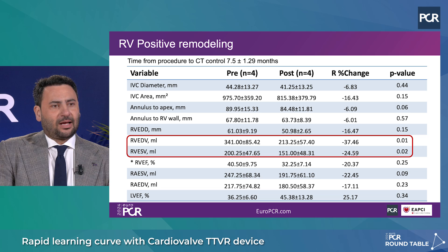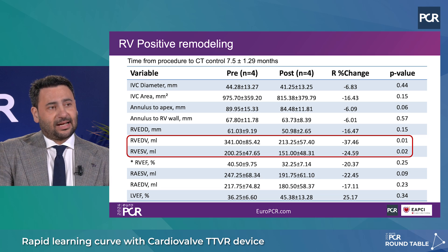You reduced TR so dramatically — how about RV remodeling? That's a very good question. We followed these patients with CT scan in most cases and observed a huge improvement in RV remodeling: both end-diastolic and end-systolic volumes went down around 35%, which I'm sure in follow-up will translate into improvement in clinical endpoints.